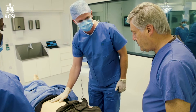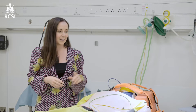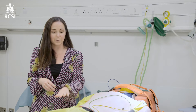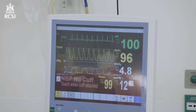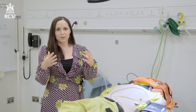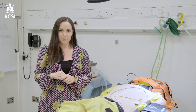This here is SimMan. SimMan can react just as a real-life patient would in real-life situations. His eyes react to light, he breathes, he bleeds, you can check his blood pressure, keep an eye on the monitor here and see how he's doing. You can even speak to the patient and he will speak back to you so that you can build a true picture of the clinical situation and what has happened to the patient to bring him in here to you today.